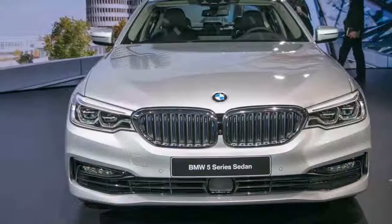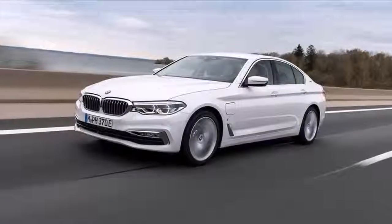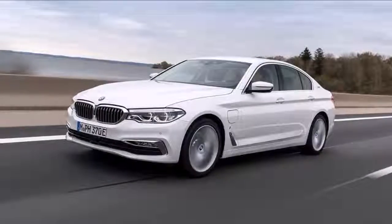Did someone say drift? Really not that kind of car — especially not on winter tires, as tested.